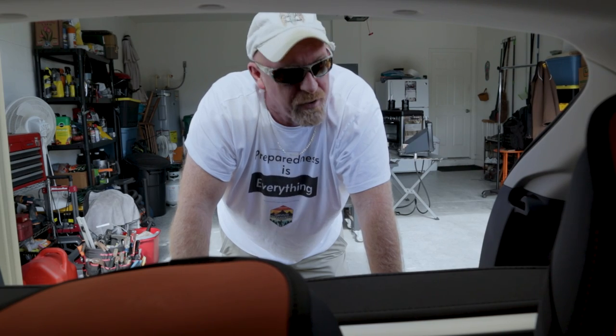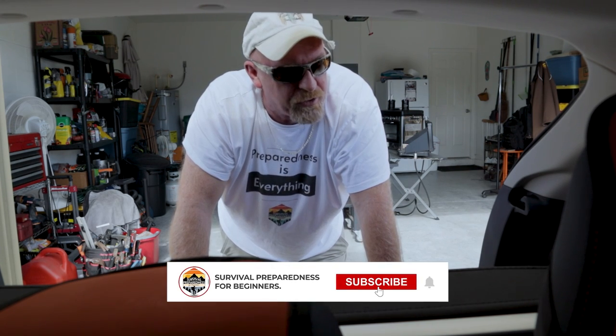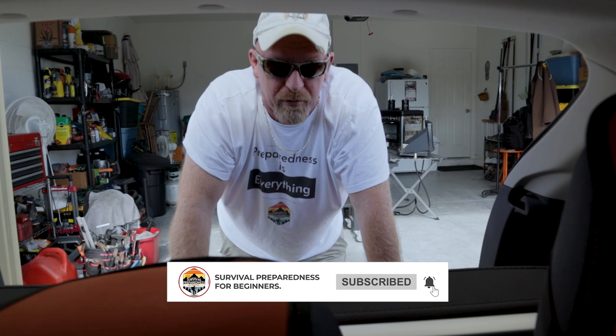I'm Survival Preparedness for Beginners. Thank you for joining me on this video. I hope everybody has a great day. Make sure that you hit the like and subscribe button — until next time, I'll catch all of you on the flip side.